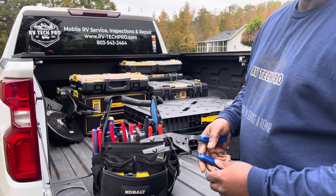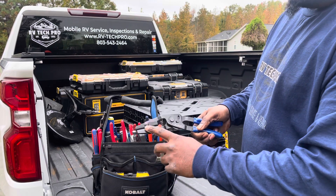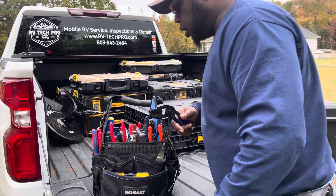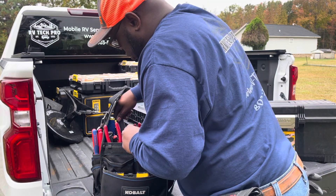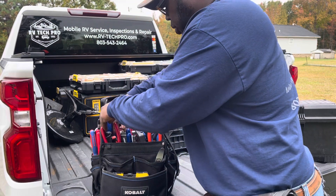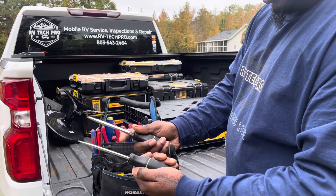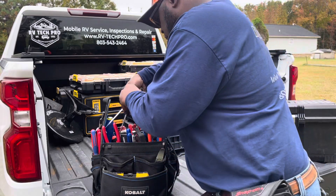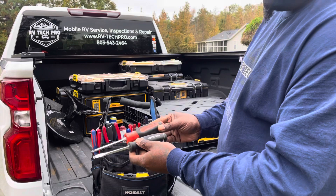Hose pinch-off pliers — working on generators and stuff like that you're going to need these. When you're doing generator service and you have to change a fuel filter, these come in handy. You're going to want to pinch off that fuel line to keep gas from getting all over the place. Then just different screwdrivers — I've got my Husky picks. I did a video on why this one is so good, so definitely keep that one in the bag. Screwdrivers — Husky, Snap-on.